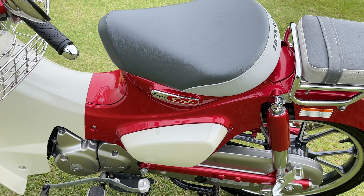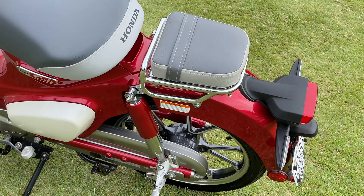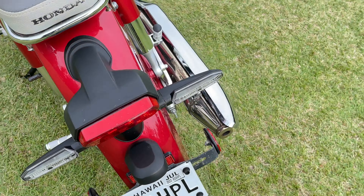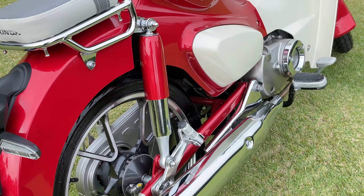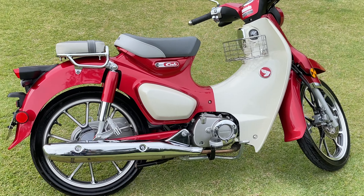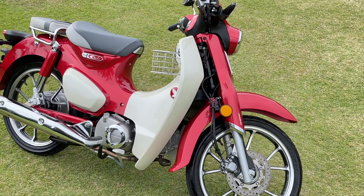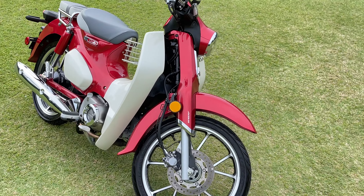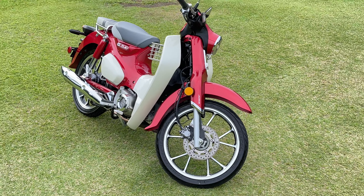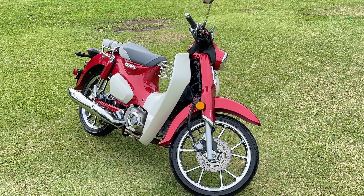Perfect for riding around Hawaii. Honda C125, 2021, 486 miles.